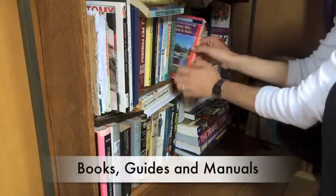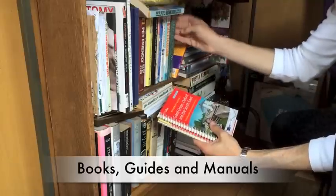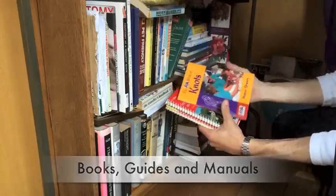There are some fantastic books around on rope splicing, fantastic manuals on narrowboat maintenance, and also some great guides. The Nicholson guides have fantastic local knowledge and also all sorts of information on the history of the canals.